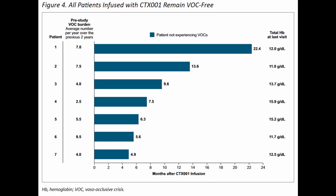In this graph, we can see that all seven patients treated by CRISPR Therapeutics no longer have vaso-occlusive crises. The first patient is now 22.4 months after infusion of the medication, had previously seven vaso-occlusive crises prior to treatment, and now has none. Other patients had 7.5 and 9.5 crises prior to treatment and no longer have any vaso-occlusive crises. That certainly is very promising and encouraging clinical data.